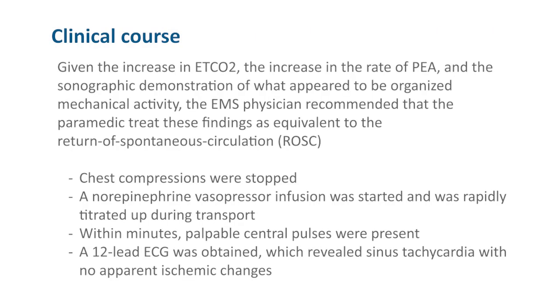Given the increase in the end-tidal CO2, the increase in the rate of PEA, and the sonographic demonstration of what appeared to be organized mechanical activity, the EMS physician recommended that the paramedic treat these findings as equivalent to the return of spontaneous circulation. Chest compressions were stopped. A norepinephrine vasopressor infusion was started and was rapidly titrated up during transport. Within minutes, palpable central pulses were present.